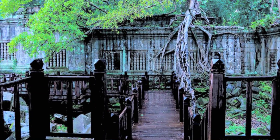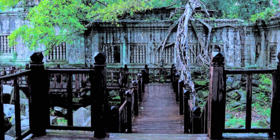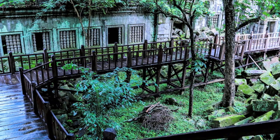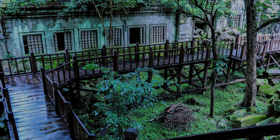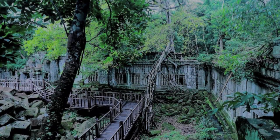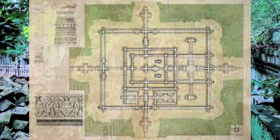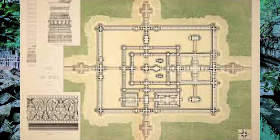Beng Mealea is oriented toward the east, but has entranceways from the other three cardinal directions. The basic layout is three enclosing galleries around a central sanctuary, collapsed at present. The enclosures are tied with cruciform cloisters, like Angkor Wat.